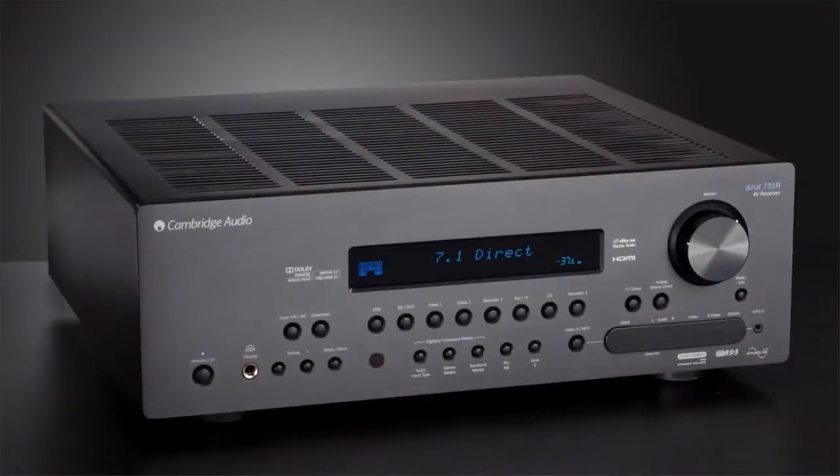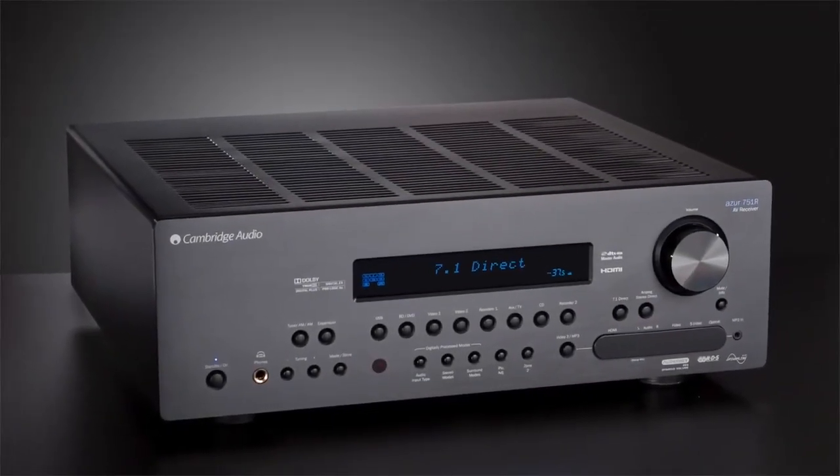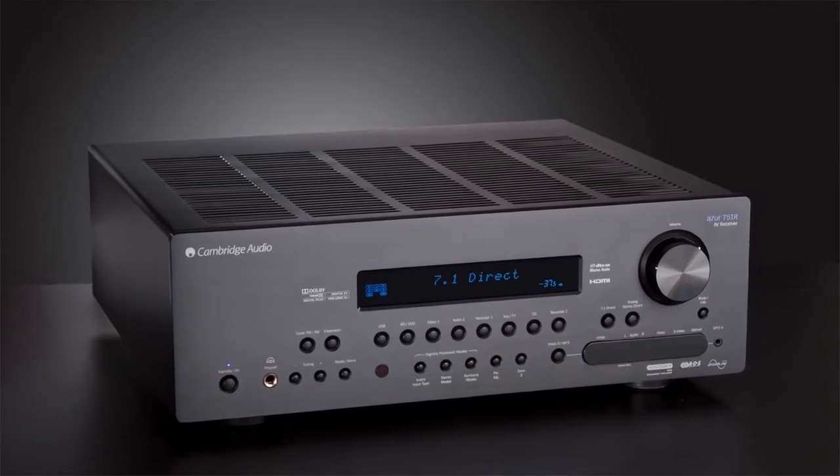But don't just take our word for it — book an audition at your local dealer to experience the 751R V2 for yourself.